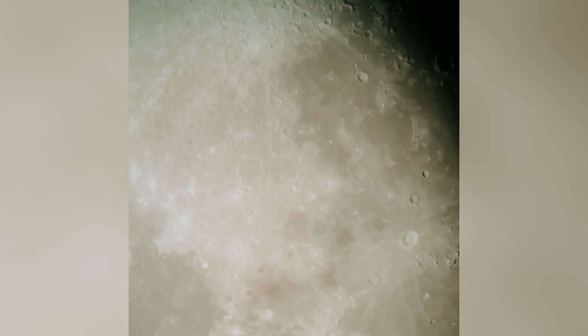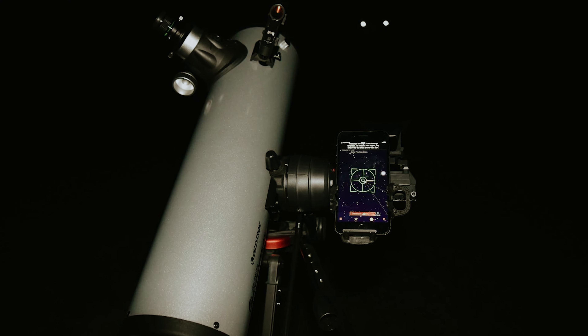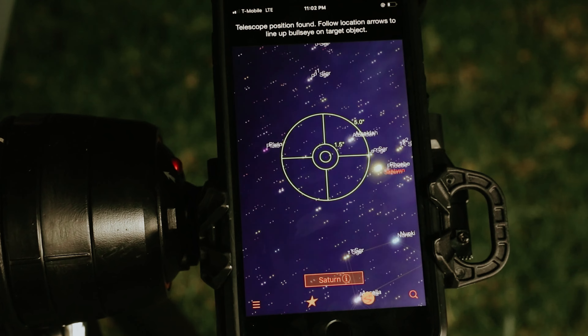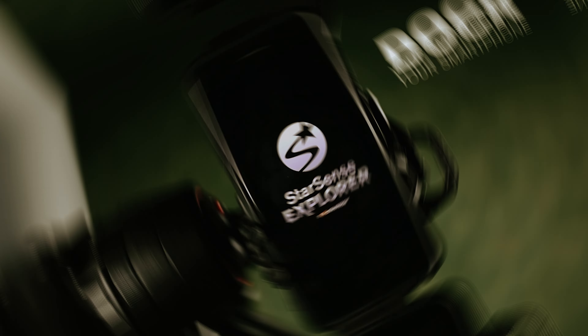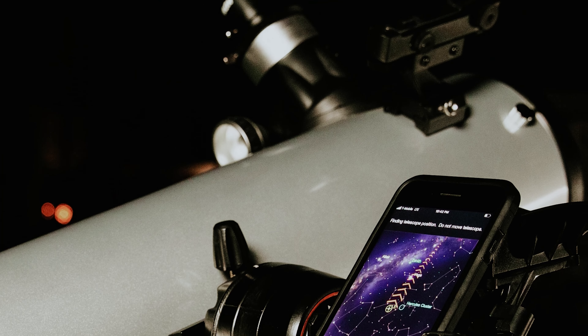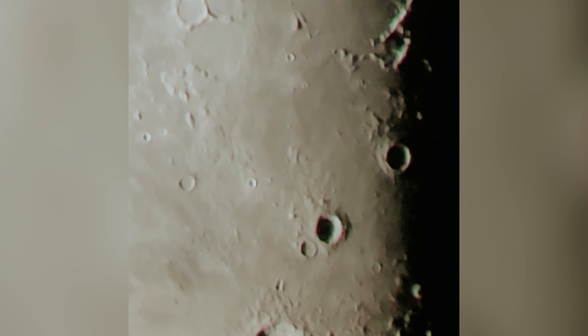With the StarSense app in hand, you're not just a casual observer — you're a cosmic navigator. Pick your celestial target, follow the app's guidance arrows, and you're gazing at the wonders of the universe up close and personal. You can opt for the traditional route without the app, but why not let technology be your star guide while you sip your favorite drink and enjoy the galactic spectacle hassle-free?